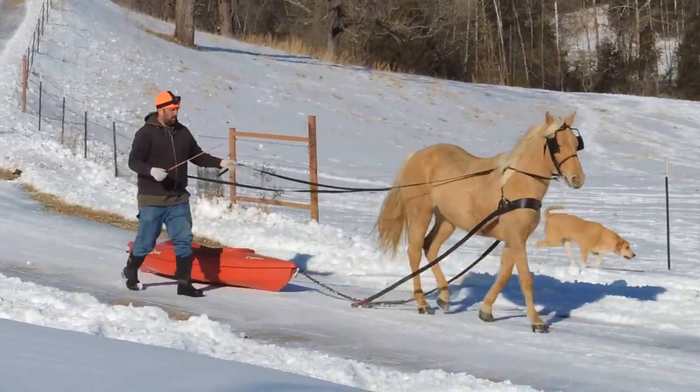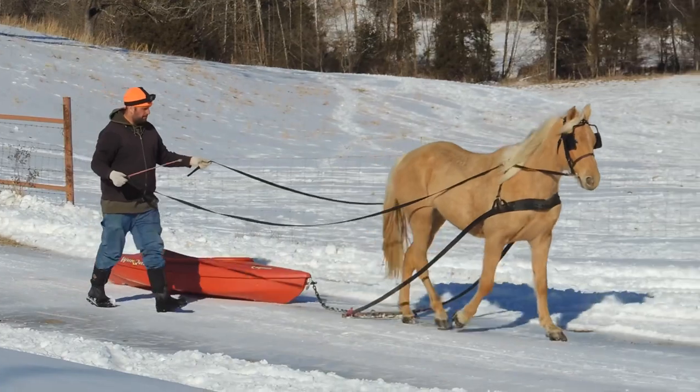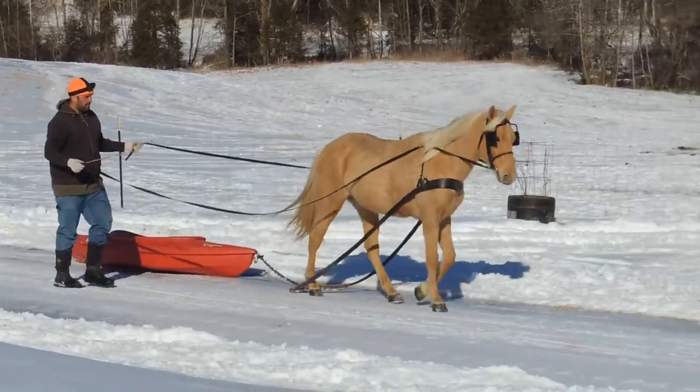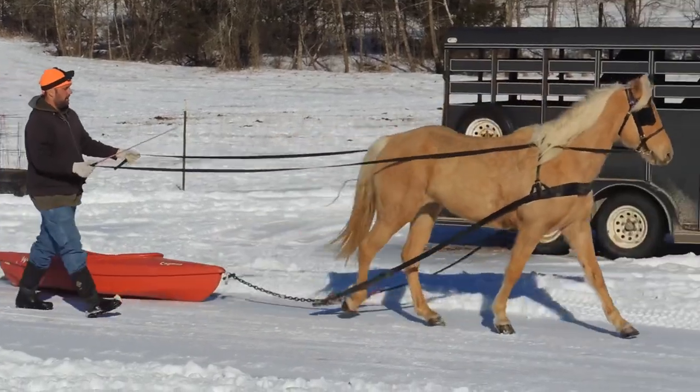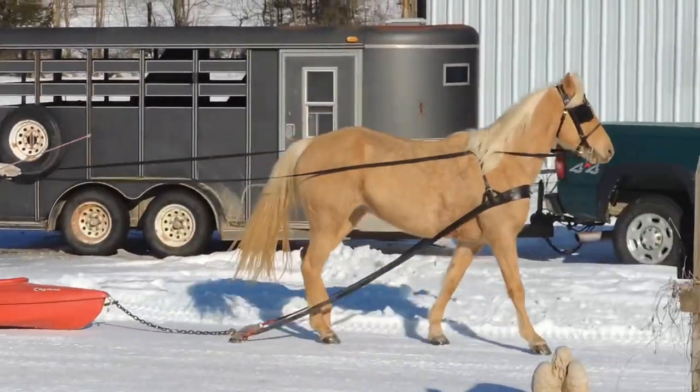I don't believe you guys have got to see April in the last month or two. She's doing great and she's almost fully trained now. So today we decided to get her out and use her to have a little fun with the family.